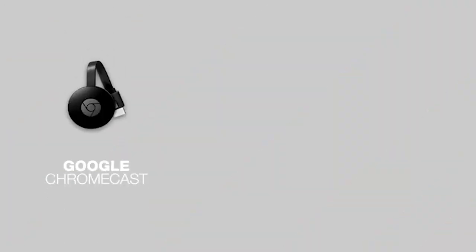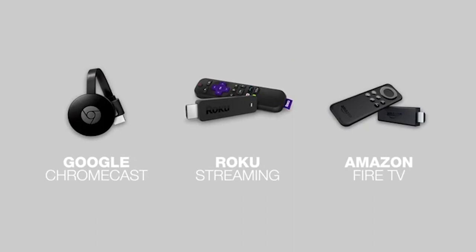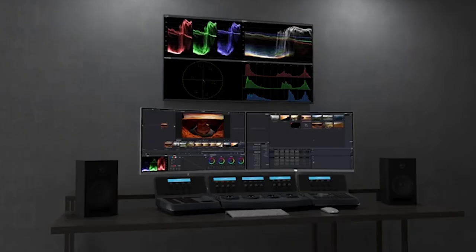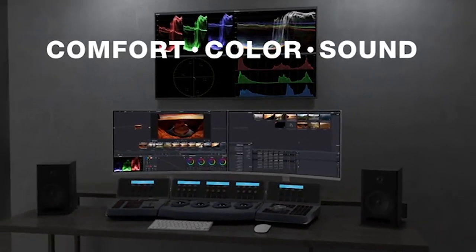Additionally, the monitor offers flexible connectivity with HDMI, DVI-D, and VGA inputs, and comes with a power cable and HDMI cable included in the box. All in all, the ViewSonic VX3216-SSEMH is an excellent choice for anyone looking for a curved monitor with a lot of features at an affordable price.